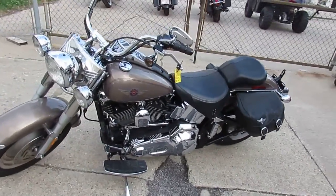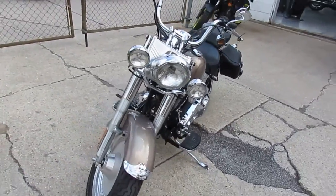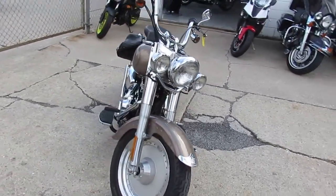Hey guys, it's ApprovalPowerSports.com here. First of August, we just got three semi-loads of Harley-Davidsons in. We got over 350 used Harleys for sale.